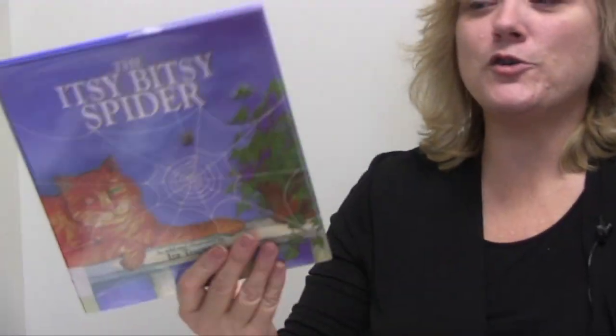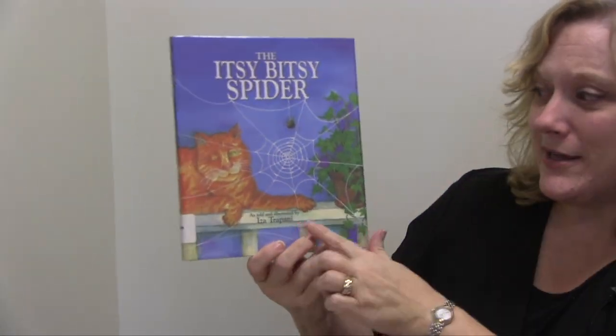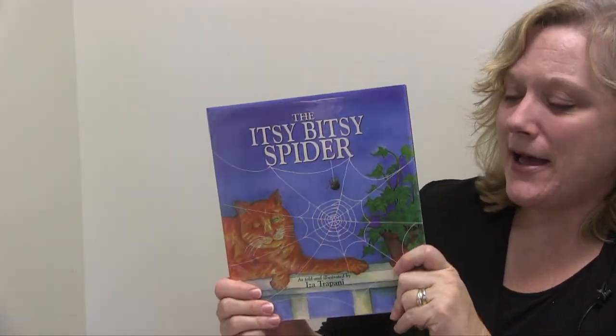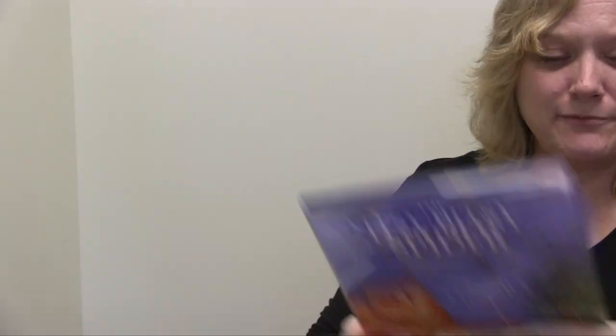So that's a fun one. Another great one I won't go all the way through is Itsy Bitsy Spider — again, lots of different versions. Look for Iza Trapani; she's a great one.